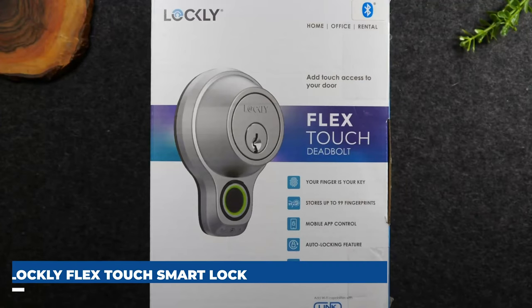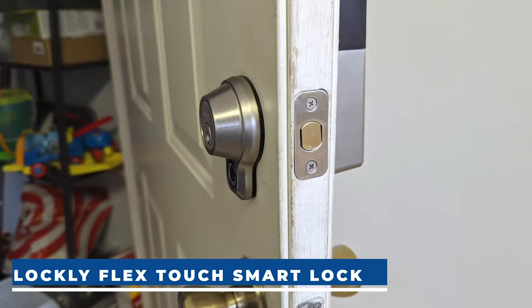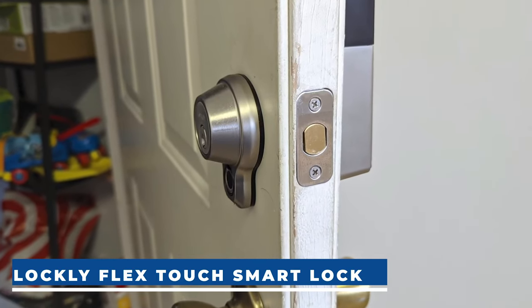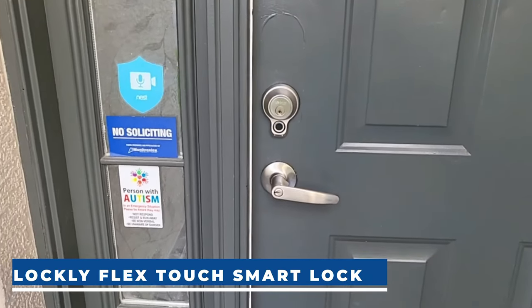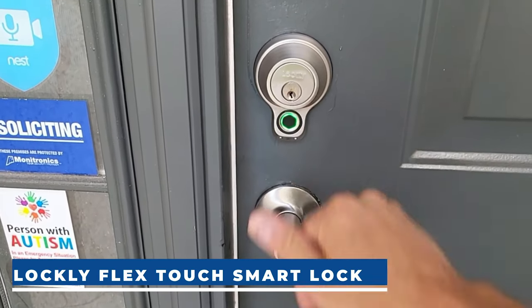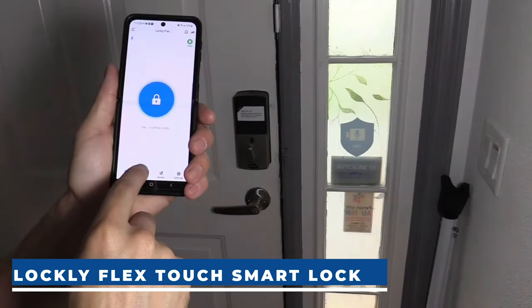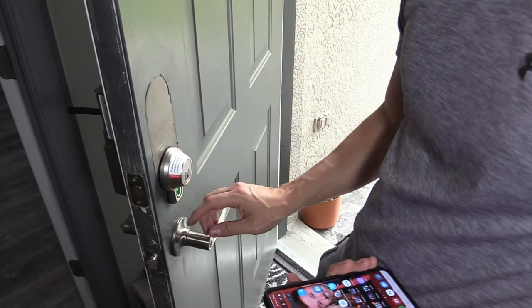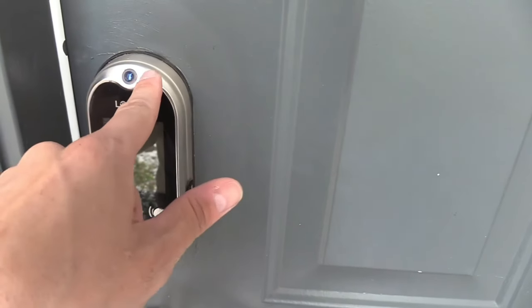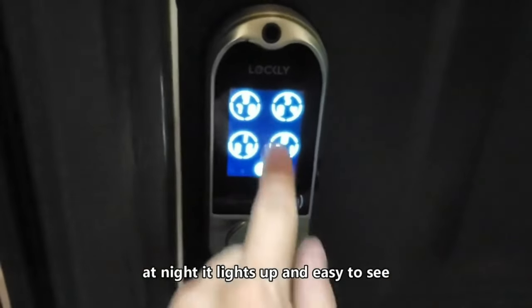Lockly Flex Touch Smart Lock. The Lockly Smart Lock ensures effortless security with rapid 3D biometric fingerprint unlock in under 0.3 seconds, accommodating up to 99 fingerprints. Air Transfer Compatibility allows seamless fingerprint transfer between Lockly Smart Locks. Designed for versatility, it features a welcome mode, unlimited revocable eKeys and e-badge access, suitable for offices, rentals, and homes, offering multiple unlocking options. Enjoy programmable auto-locking, real-time monitoring, and alerts.